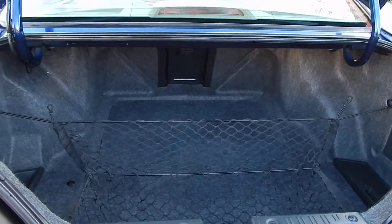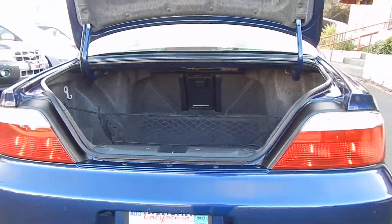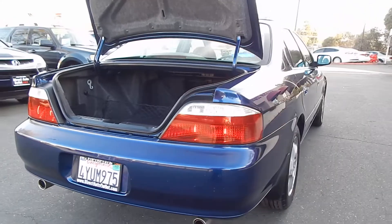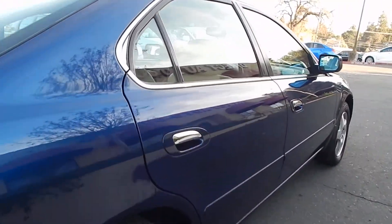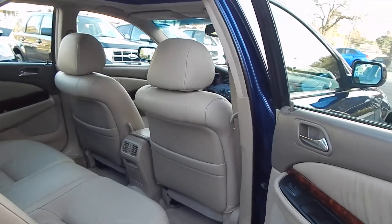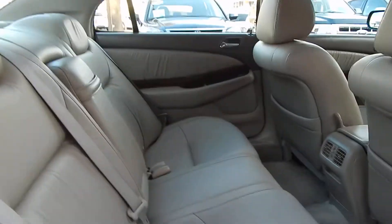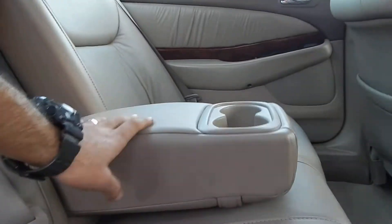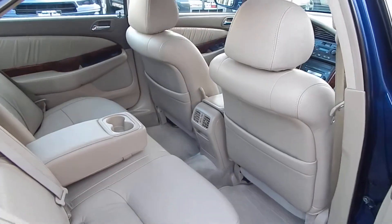You have your grocery/cargo net and additional storage pockets on the sides. An extra roomy trunk with a pass-through in the center for those longer items. Looking over on the passenger side, you'll see it's also very clean on this side as well. Leather in great shape — doesn't look like many people have sat back here. You also have an armrest that retracts forward and dual cup holders for your rear occupants.